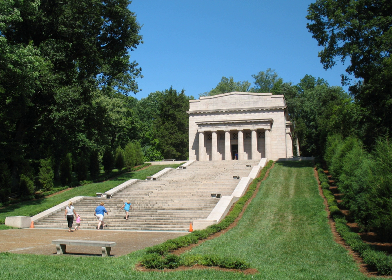In the fall of 1808, Thomas and Nancy Lincoln settled on Sinking Spring Farm. Two months later, on February 12, 1809, Abraham Lincoln was born there in a one-room log cabin.